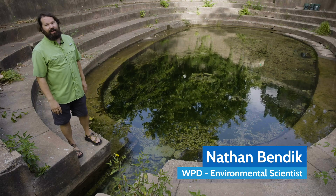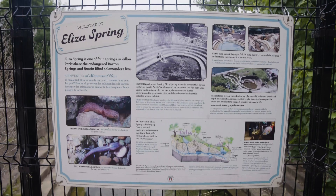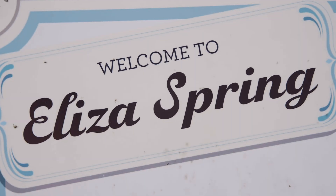My name is Nathan Bendick and I'm an environmental scientist for the watershed protection department with the City of Austin. Today we are at Eliza Spring.